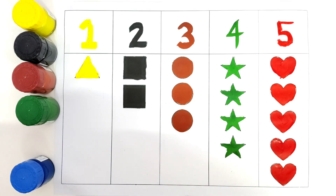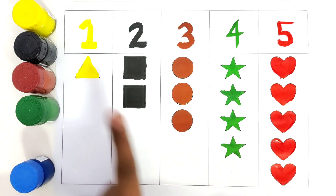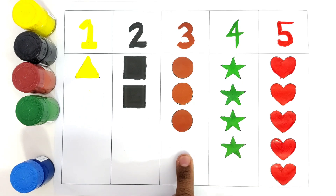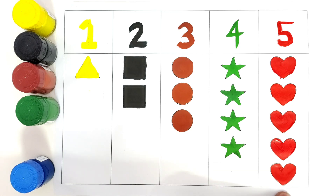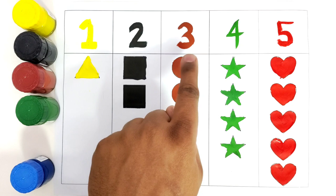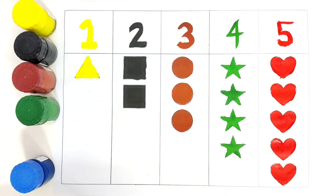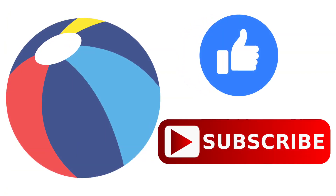Thank you kids for learning with me. We will do a recap. This is a triangle. This is a square. This is a circle. This is a star. This is a heart. Number one, two, three, four, five. Thank you for learning this. Have a good day. Do like and subscribe. Bye-bye.